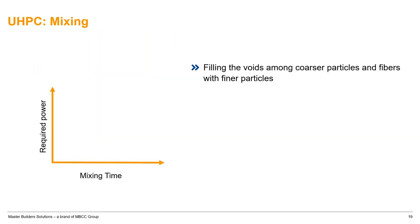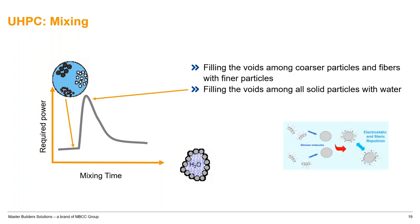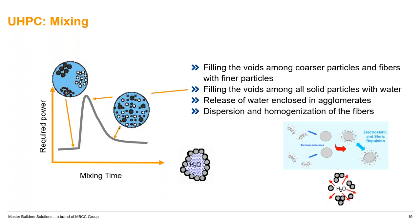UHPC mixing is the key. We have a lot of cementitious content and no coarse aggregate, but very little water. When you introduce water to the mix, there is a conglomeration of cementitious particles that locks the whole system. That's where you need high shear mixers or high efficiency mixers to disperse materials and allow the polymer to work. Then you can achieve flow — that takes longer than normal concrete.